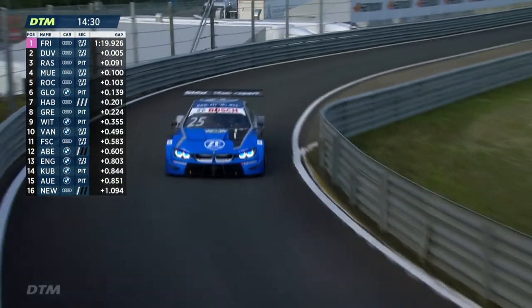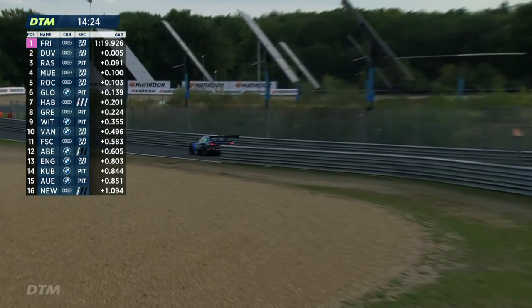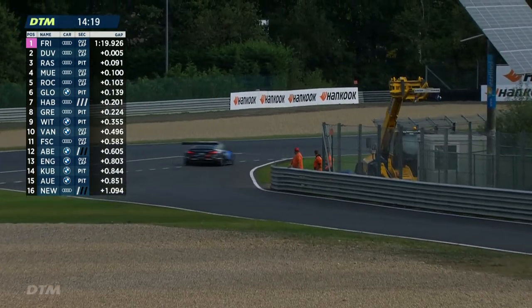This is a proper old-school racetrack. The on-board camera gives a great view as the cars chase each other through the chicanes. You can see the change of direction these DTM cars achieve — not just the acceleration, braking performance, and top speed, but the way they change direction instantaneously. Absolutely ferocious at full speed. Current standings: Freins, Duval, Rast in the top three; Muller fourth; Rockenfeller fifth; Glock sixth; Habsburg seventh; Green eighth; Wittmann ninth; van der Linde tenth.